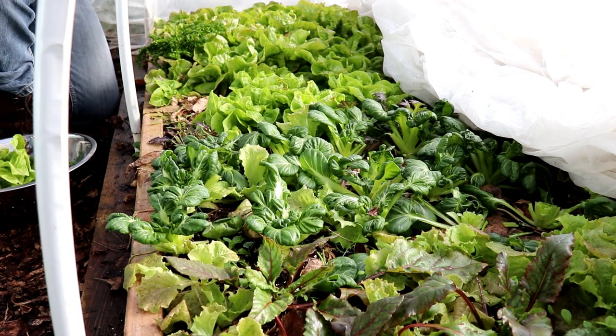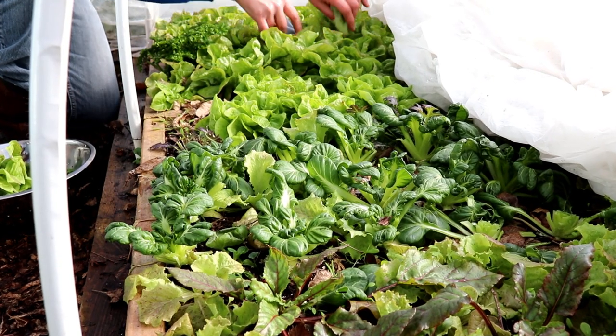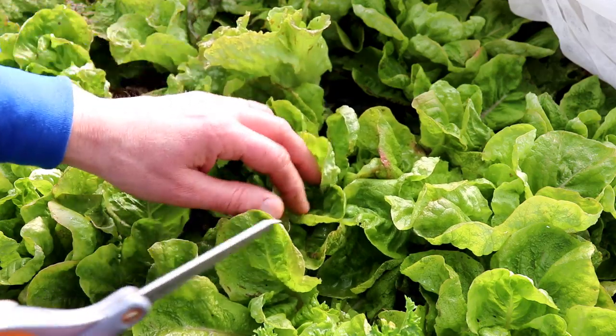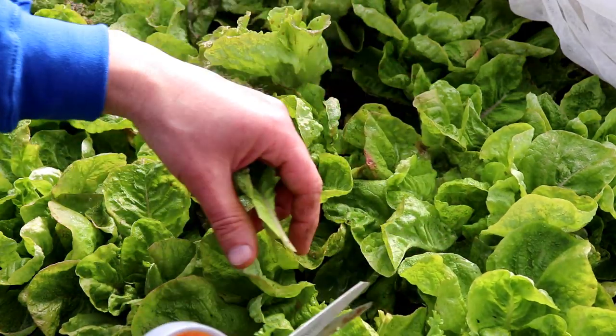I'm very happy to see that it doesn't look like we've lost a single plant in this low tunnel. That's very good news. I was a little bit worried when I came out here. I'm only seeing a little minor stress on these plants so far this winter. They look really good considering.